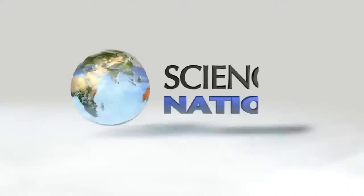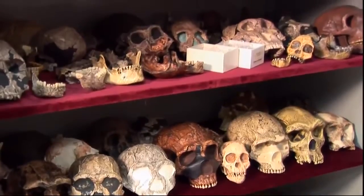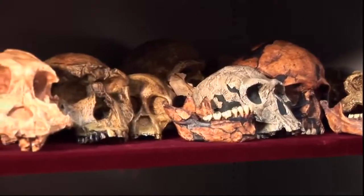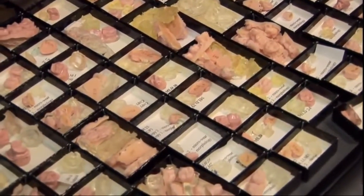It's as if these teeth can talk. These are replicas of some of the most important fossil skulls in the human fossil record. Anthropologist Peter Ungar uses casts of jaws, teeth and skulls to study diets of ancient animals and how they have evolved over time.